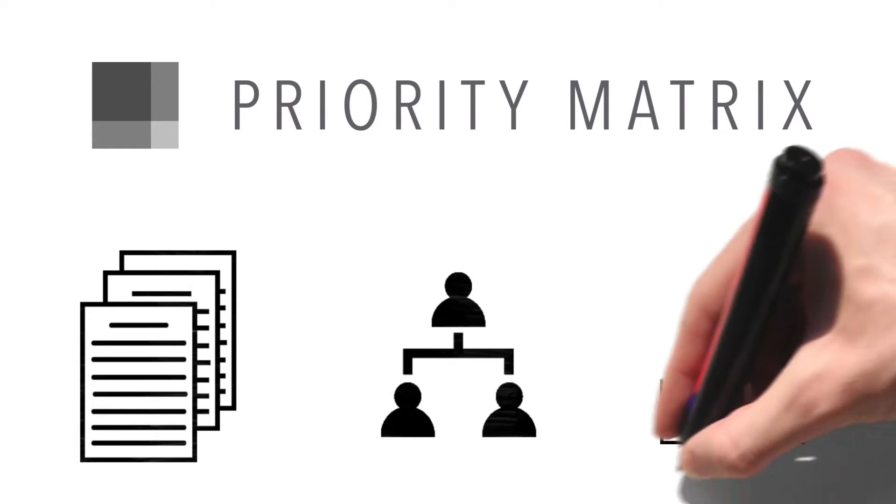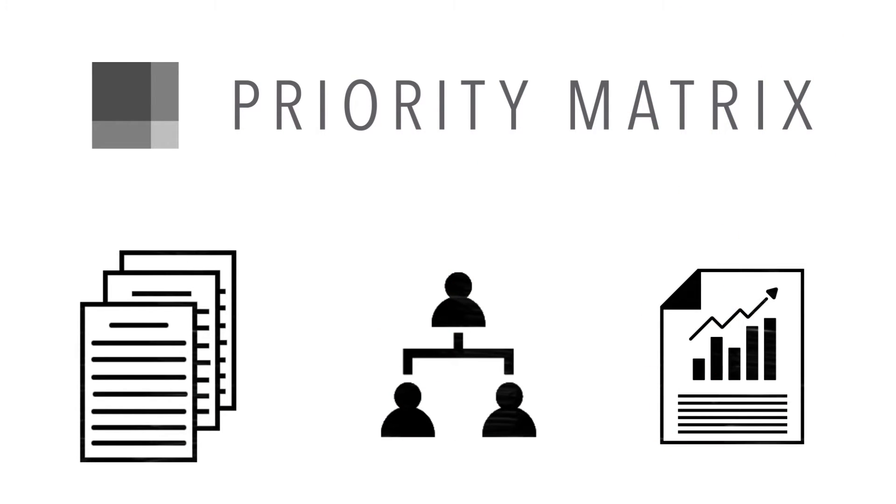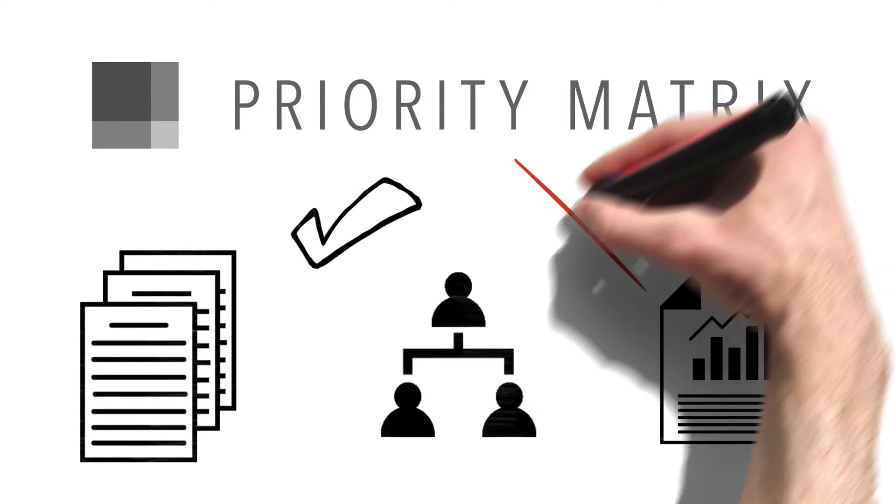Our task management software helps you manage multiple projects simultaneously, delegate tasks to team members, and generate reports. See what your team members accomplish and eliminate unnecessary meetings.